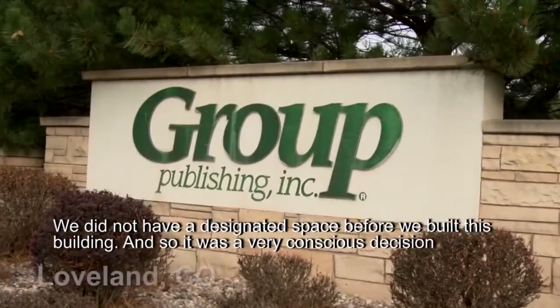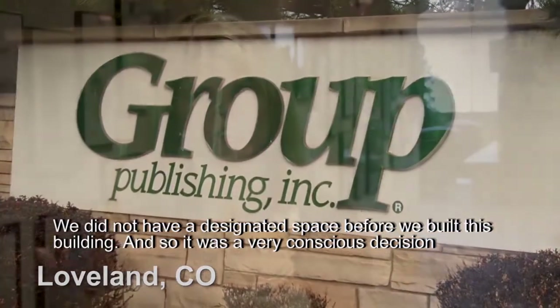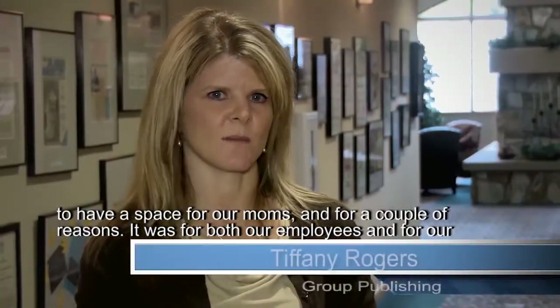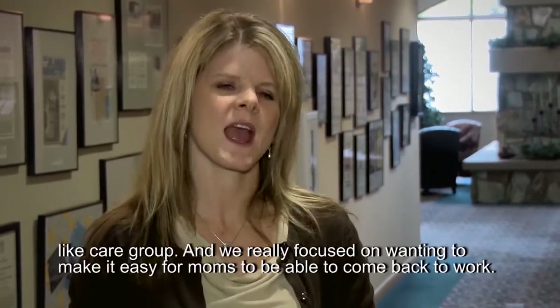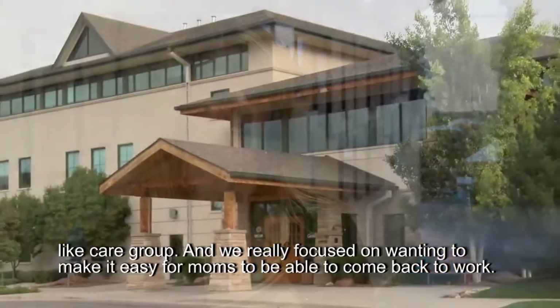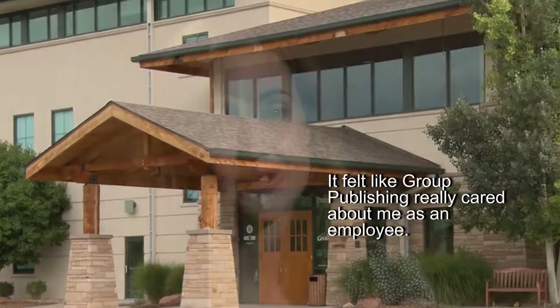We did not have a designated space before we built this building, so it was a very conscious decision to have a space for our moms — both for our employees and for our summit participants and those who come in and do presentations here at Group. We really focused on wanting to make it easy for moms to be able to come back to work. It felt like Group Publishing really cared about me as an employee.